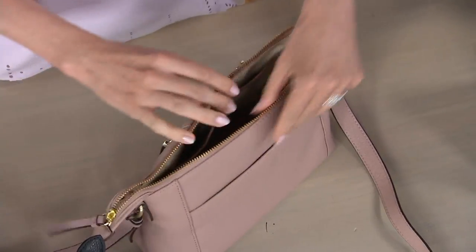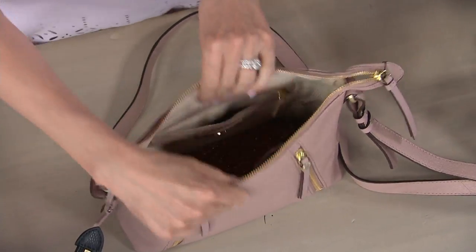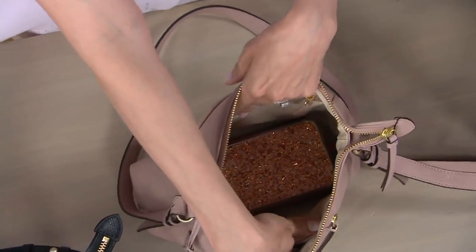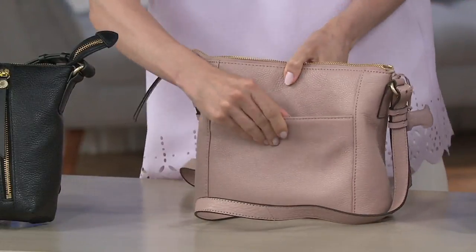So lots of room, lots of storage — you've got three pockets on the exterior and lots of interior room, including two on the outside that cross over and one on the back with a magnetic snap for extra security.